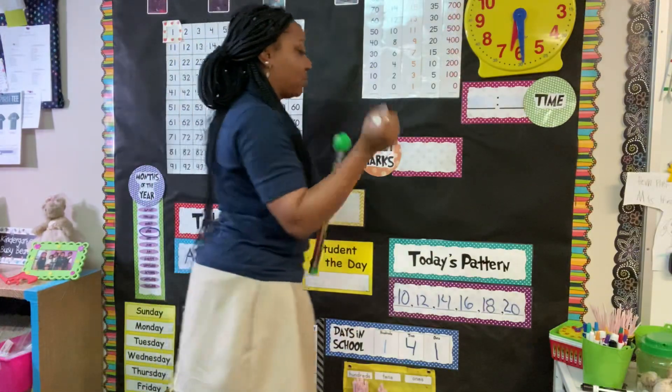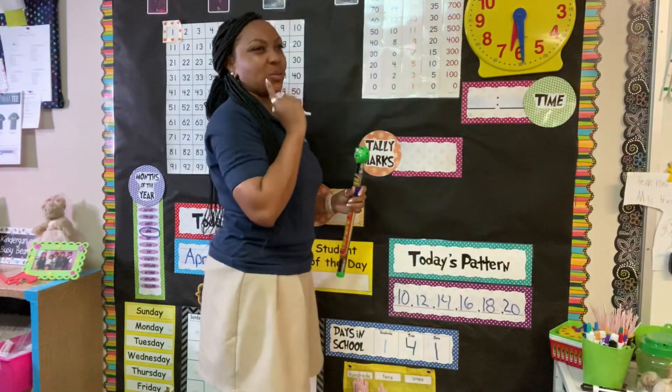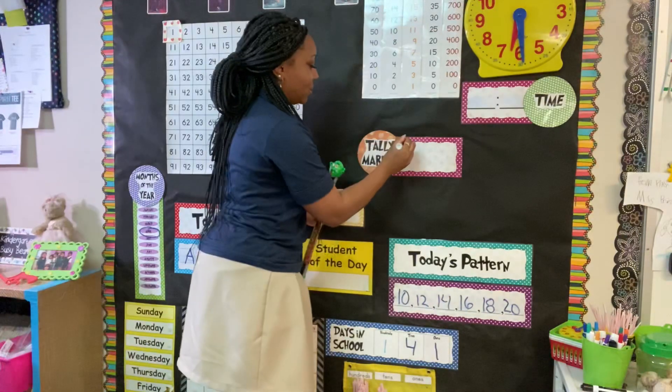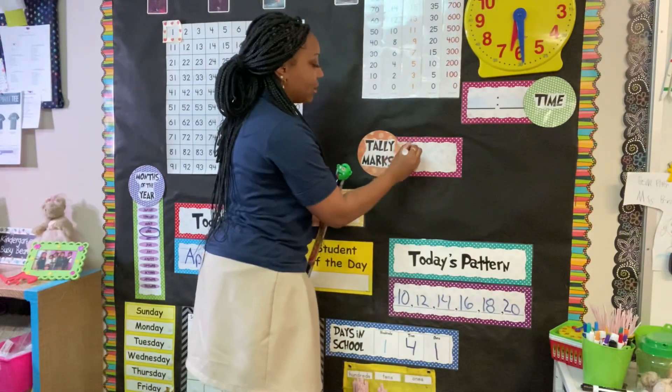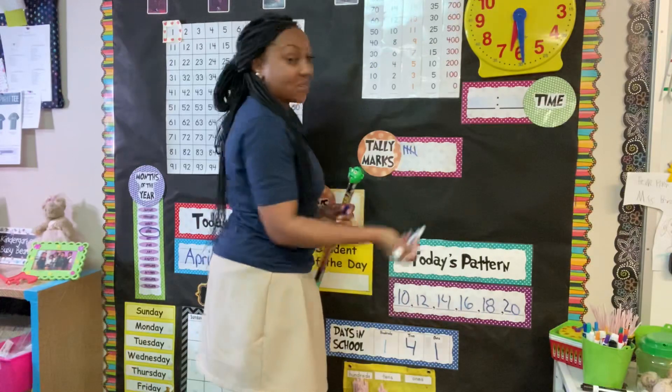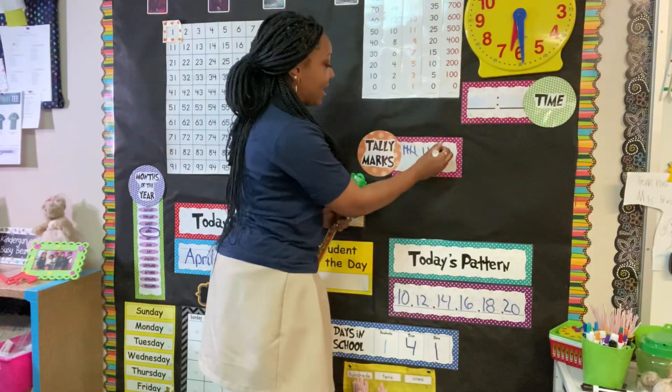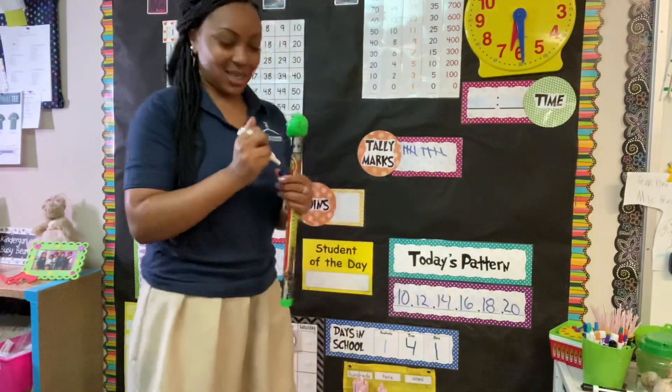All right, let's do tally marks. I'm going to do an easy one today because it's Friday — I'll do 10 tally marks. One, two, three, four, five, six, seven, eight, nine, ten. Good job, friends.